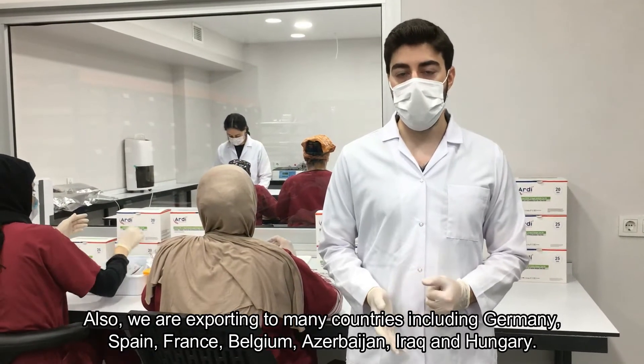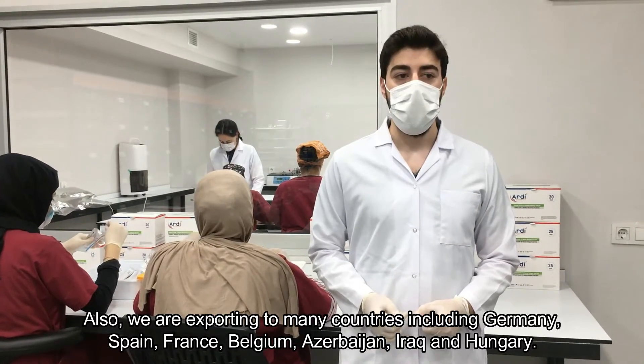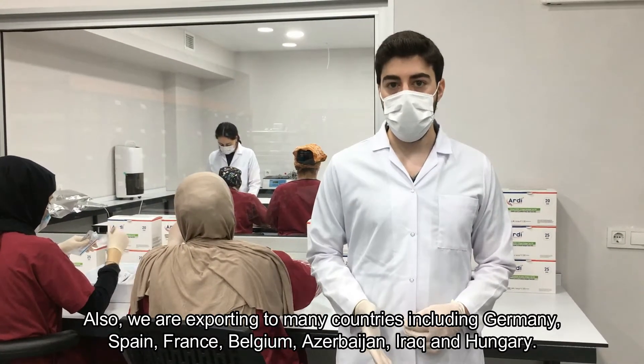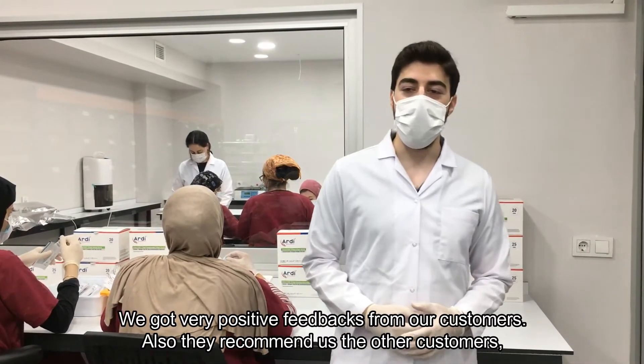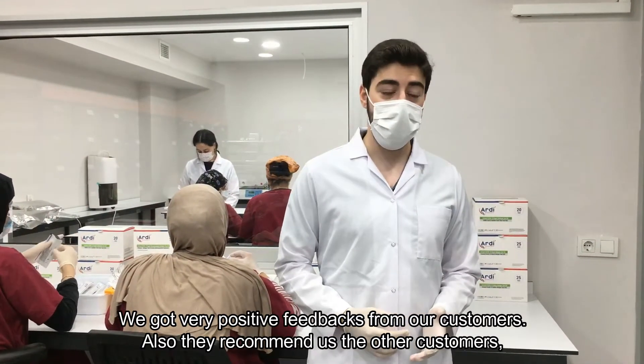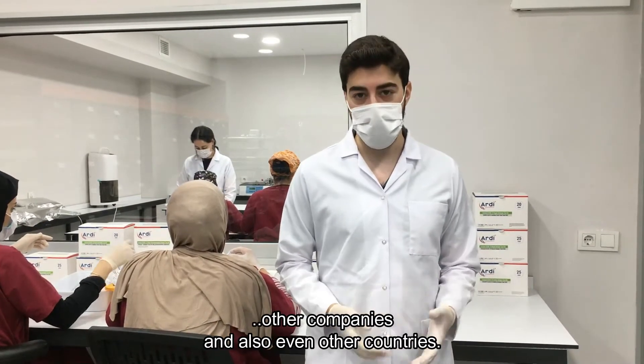We also export to many countries including Germany, Spain, France, Belgium, Azerbaijan, Iraq, and Hungary. We have received very positive feedback from our customers, and they recommend us to other customers, other companies, and even other countries.